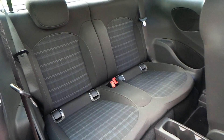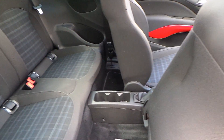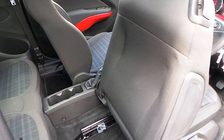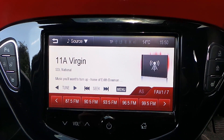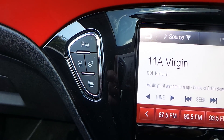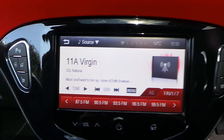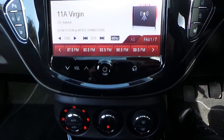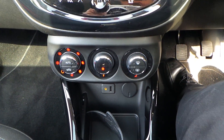The interior is cloth with nice fixed seating. It's got a touchscreen AM, FM and DAB radio, heated steering wheel as well as heated seats, and air conditioning.